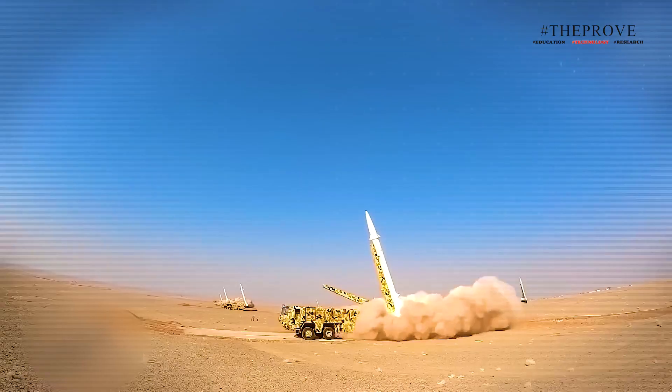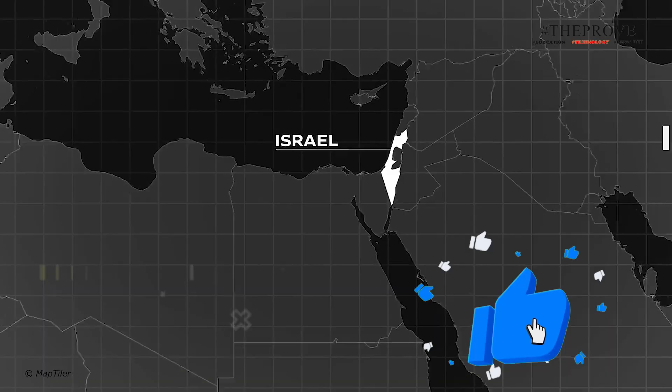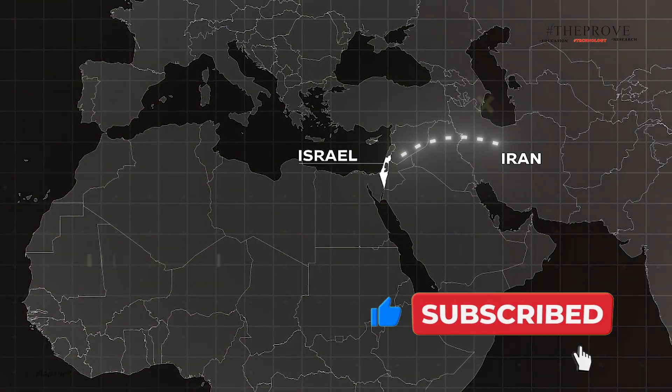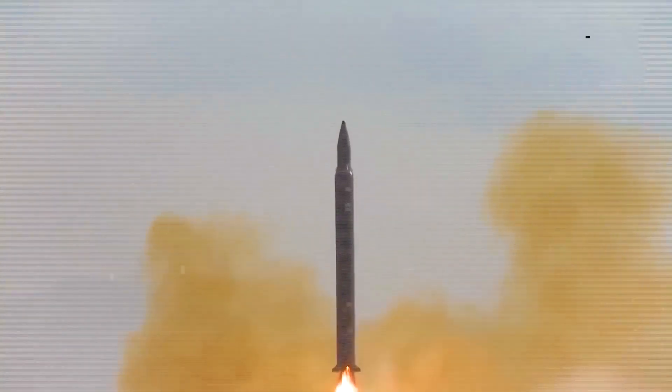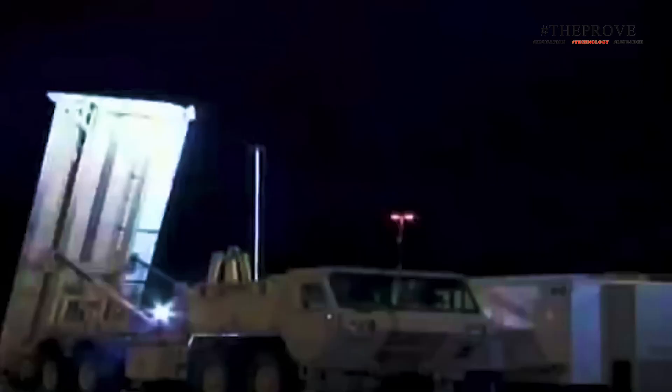Faster missiles are harder to intercept. Iranian missiles, which must travel approximately 550 miles to reach Israel, have so far proven to be relatively inaccurate at such long ranges. If Israel faces more accurate and faster projectiles in future attacks, the THAAD system could play a crucial role in intercepting them.